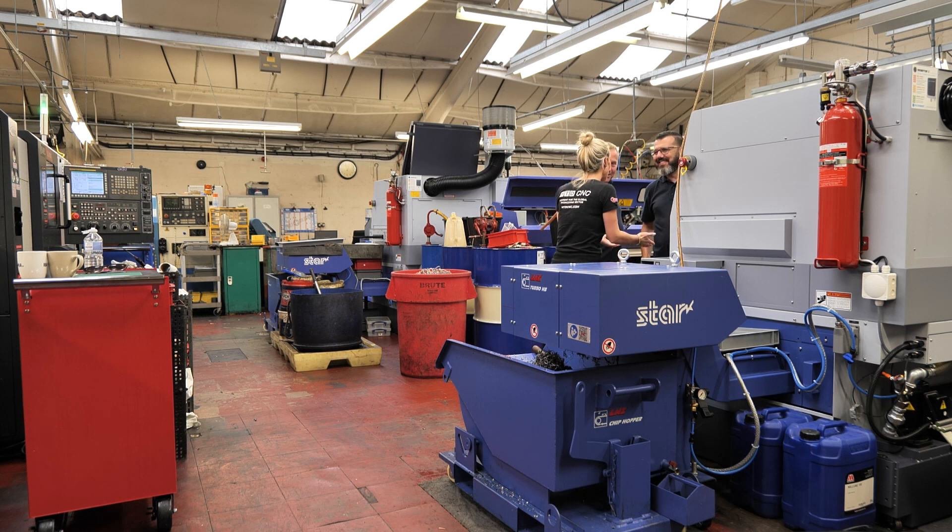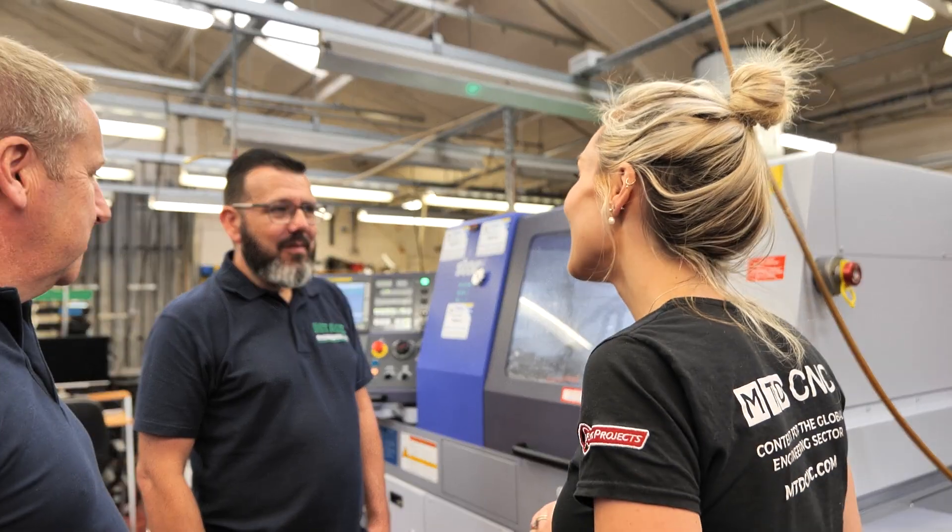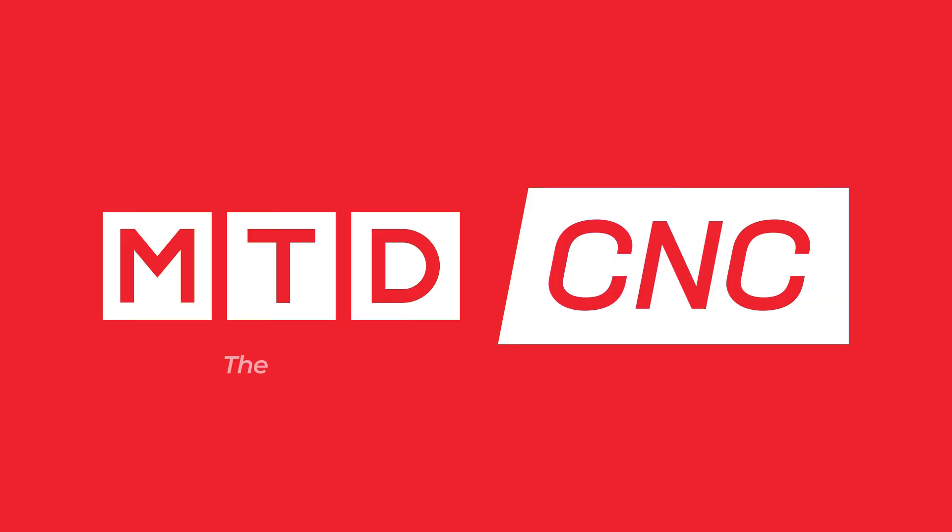Today I'm here to meet Nick, a former fixed head turner who is now leading the shop floor and working on these Star machines himself. Nick, you've had quite a journey here, haven't you? Yes, I have.